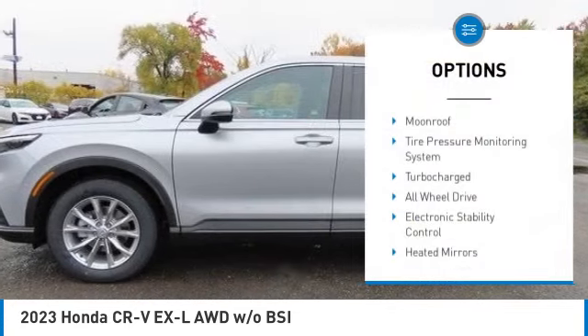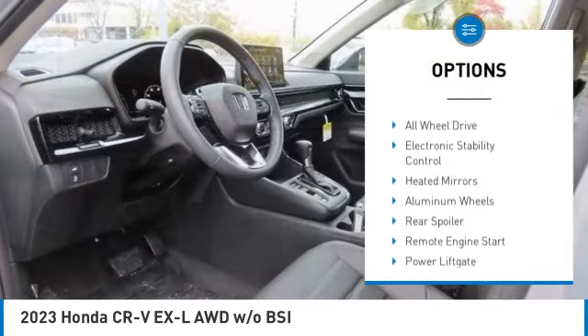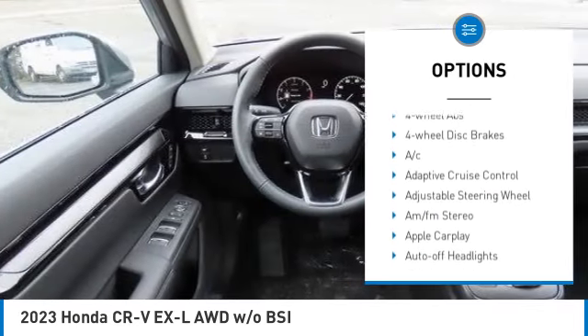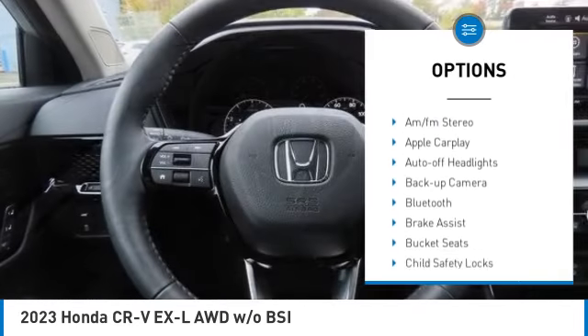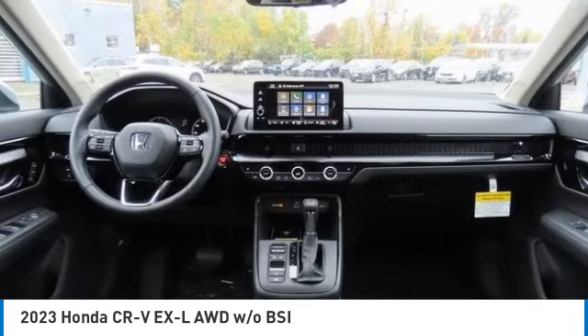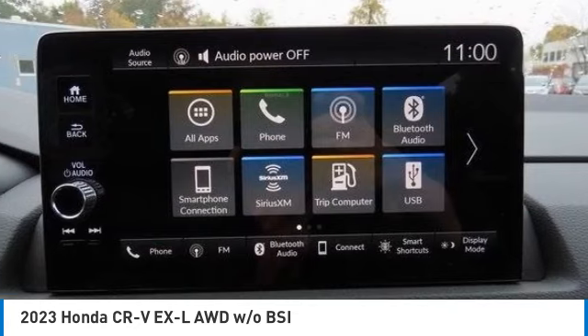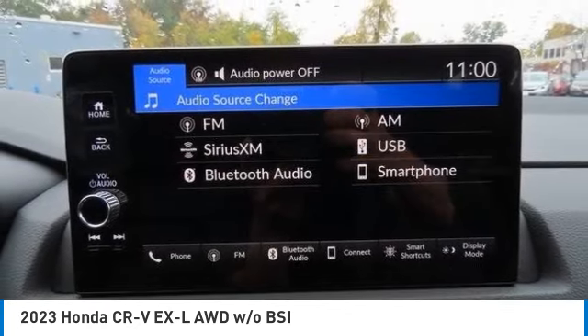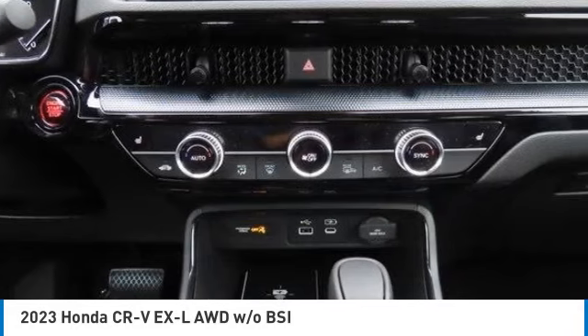Here are some of this vehicle's great options: moonroof, tire pressure monitoring system, turbocharged all-wheel drive, electronic stability control, heated mirrors, aluminum wheels, rear spoiler, remote engine start, and power liftgate.